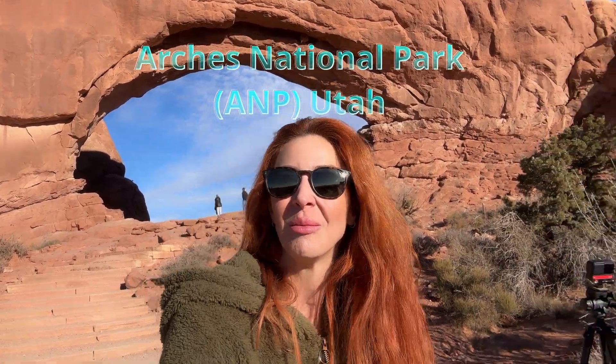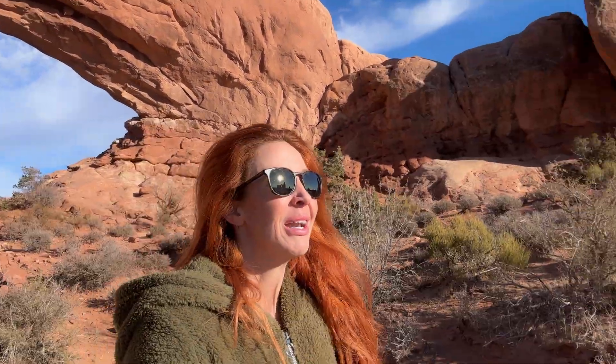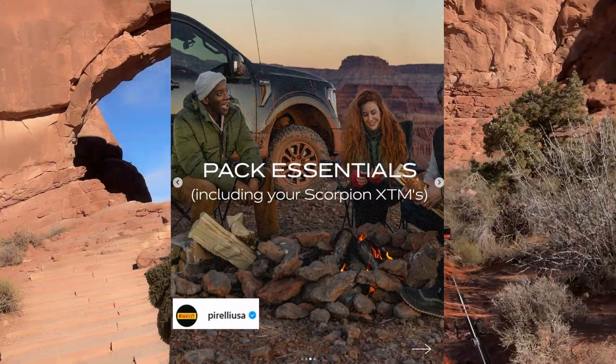Hey everybody, welcome back to Elie Knows Rocks. Today I am standing at Arches National Park. I am here at one of the windows at the park and I will be exploring it. I'm lucky enough to be in Utah for the next couple of days shooting a commercial, so it's super exciting. I'm thrilled to say the least, but I had to stop at this beautiful location.